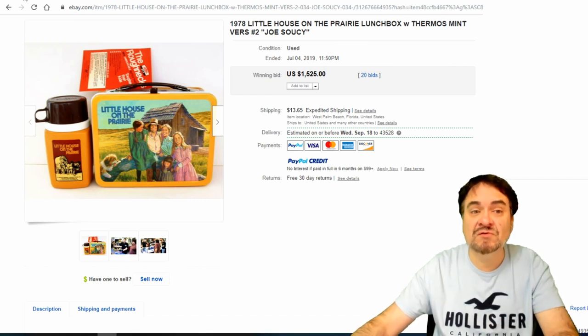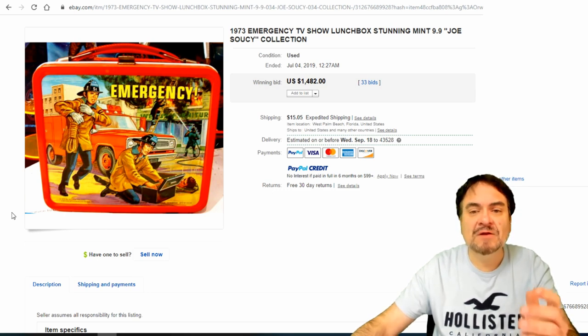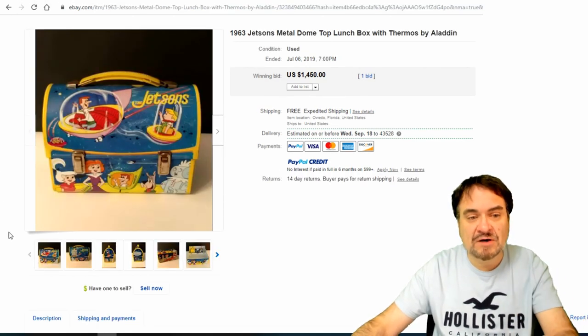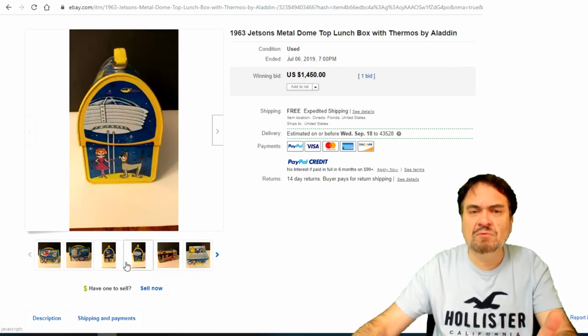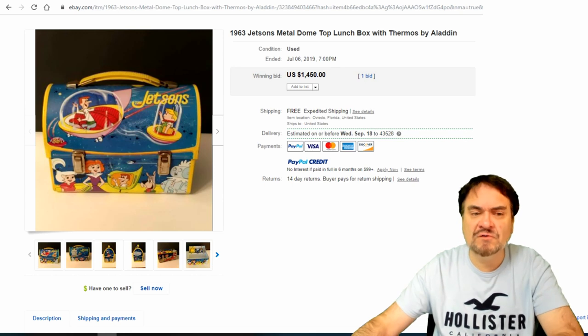20 bids on that one. Emergency — another TV show from the 70s, again something else that I watched. A mint one, graded on this one — $1,482, 33 bids. Jetsons, another domed one — a very good one here. The show didn't run as long as most people think; I think it only ran for a couple of years. $1,450. There are a slim amount of collectibles from the show — mostly comics and books. This is one of the hard goods. $1,450.